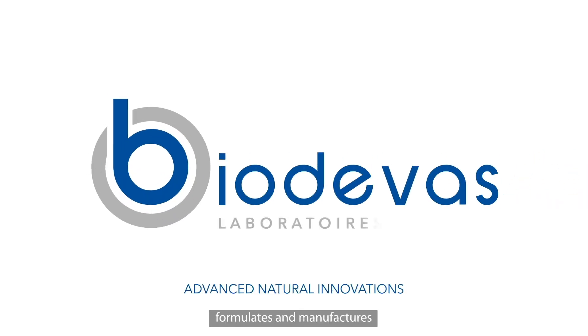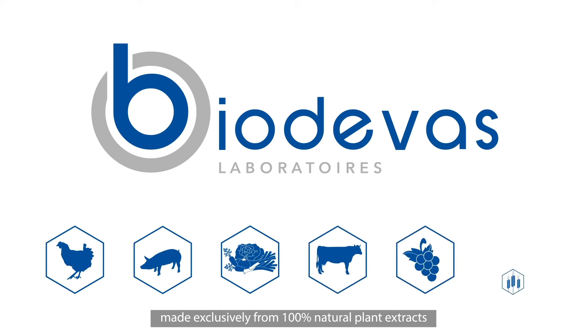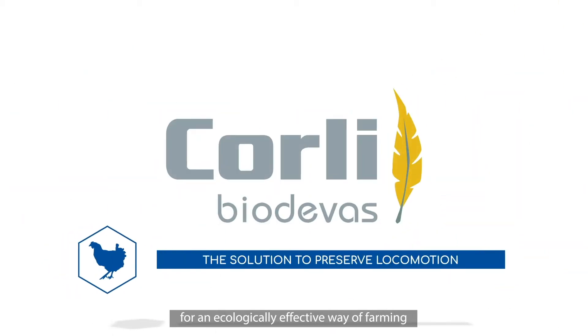Biodéva Laboratoire formulates and manufactures phytogenic solutions made exclusively from 100% natural plant extracts for animal and vegetable health, for an ecologically effective way of farming.